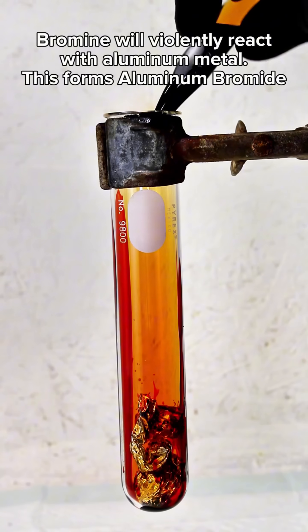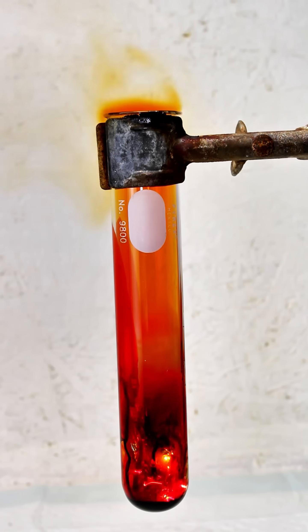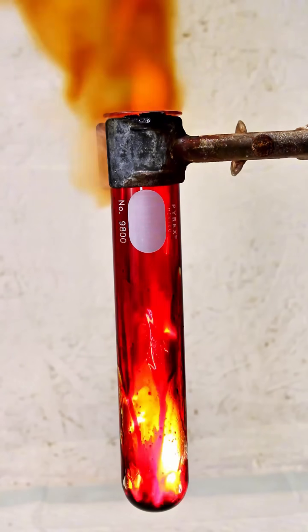Bromine will react explosively on contact with metals like aluminum, and in the case of aluminum, this forms the salt aluminum bromide. Bromine will also react with certain non-metals like phosphorus or sulfur.